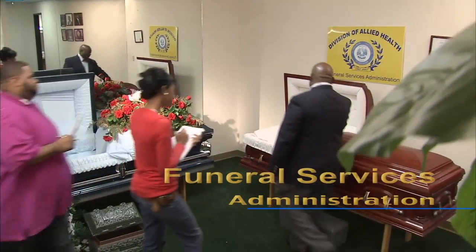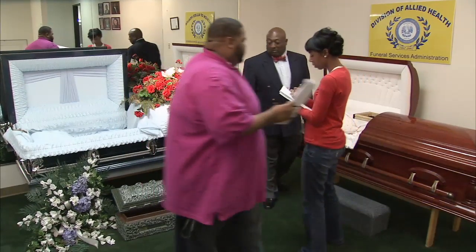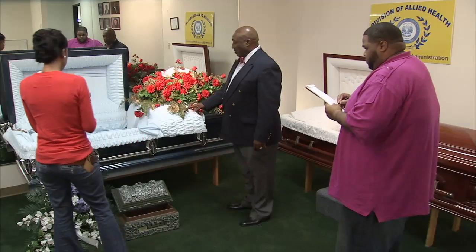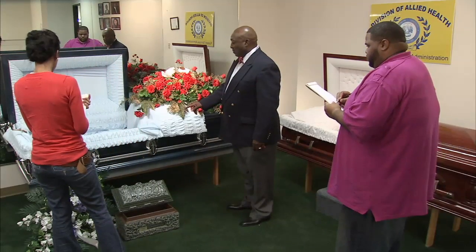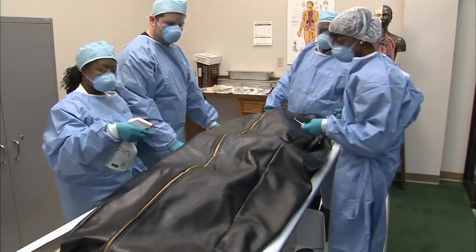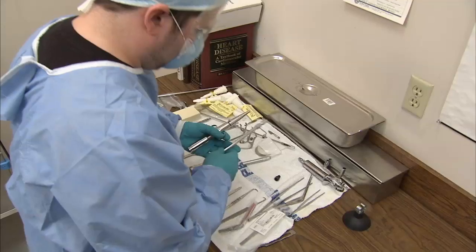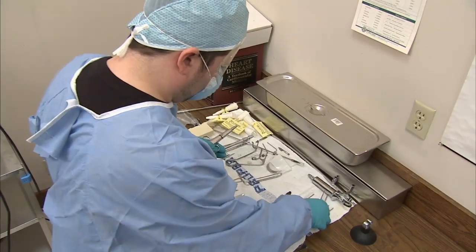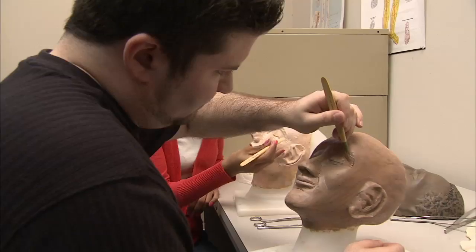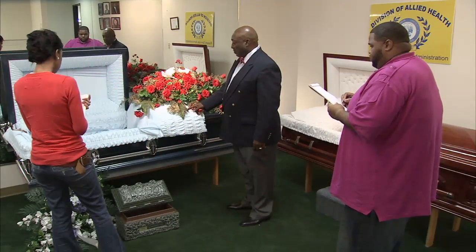Funeral service is perhaps one of the oldest and most time-honored professions. As a funeral director, you'll arrange details and handle the logistics of funerals and comfort grieving families. The Funeral Service Administration Program focuses on funeral directing, funeral home management, clinical embalming, business administration law, mortuary law, restorative art, mortuary cosmetology, grief psychology, bereavement counseling, and related sciences.